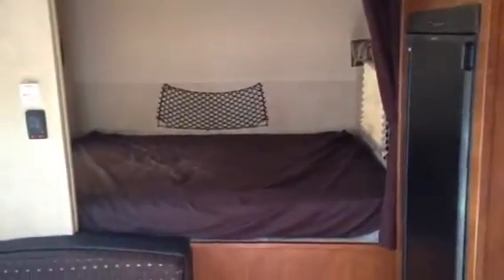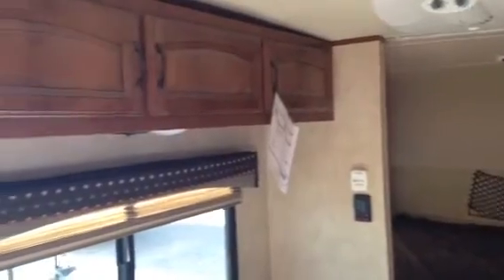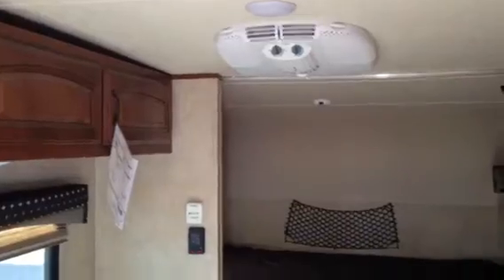Pillow top mattress in these. I'll show you all the cabinets that they offer in this particular model. Indoor-outdoor speakers, 13.5 AC. The dinette folds down to an extra bed, so if you have company and extra sleepers, we have that accommodated.